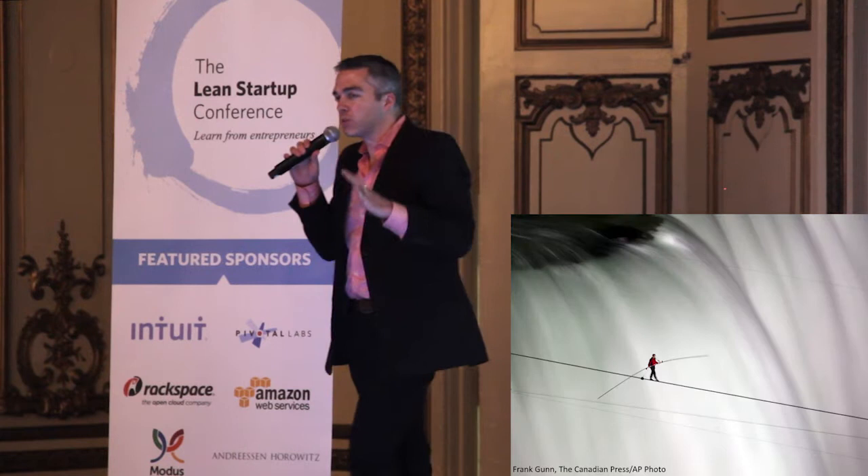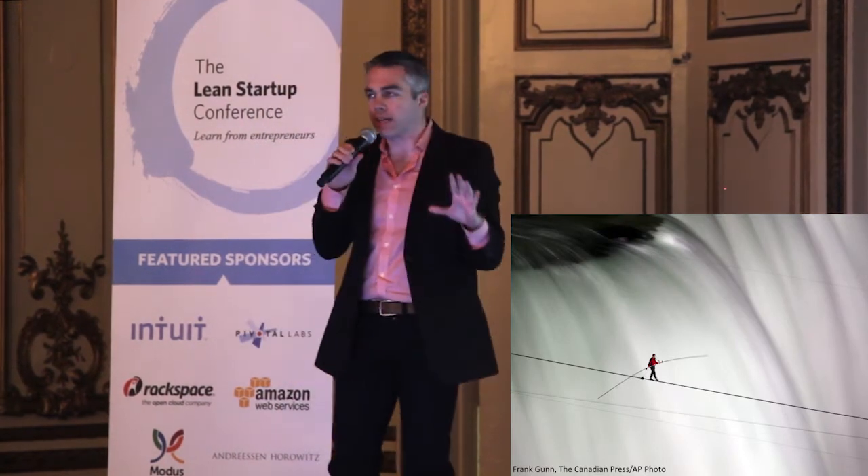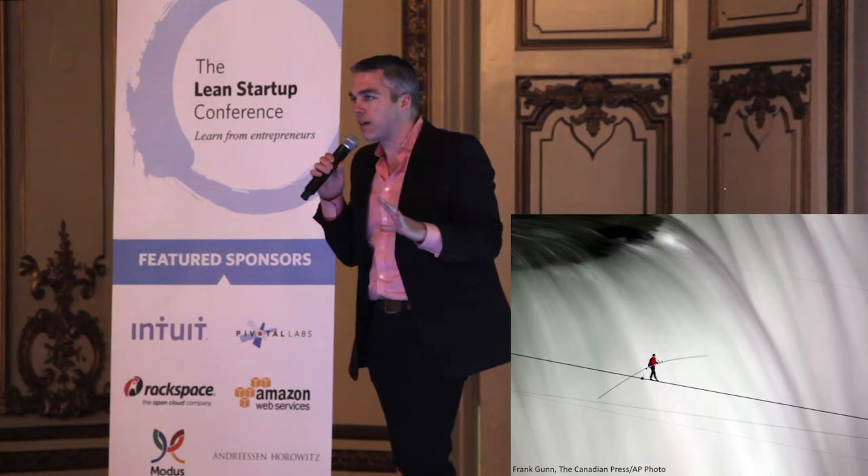Selling is hard. It's really hard. But it's super important. One big enterprise sale can make or break your startup and five can be a home run.